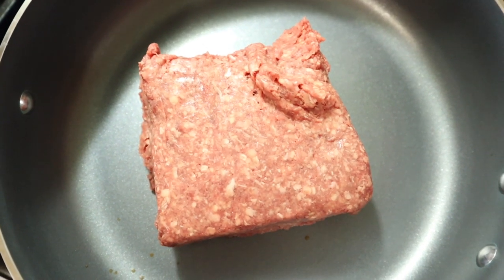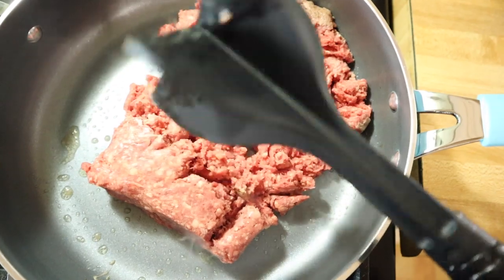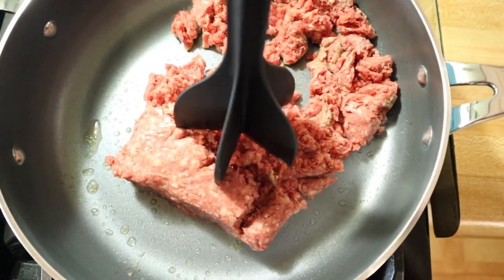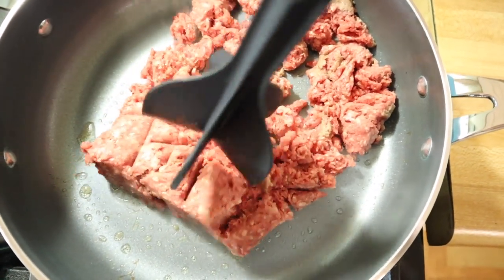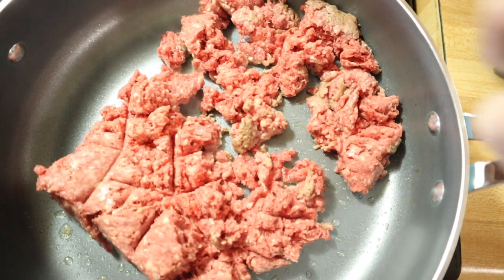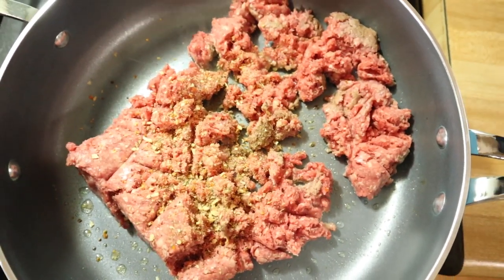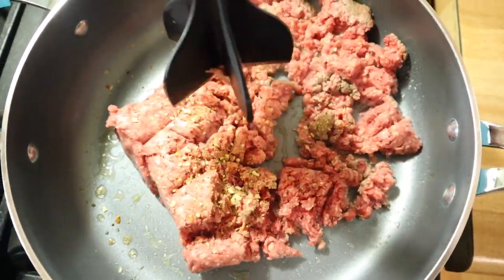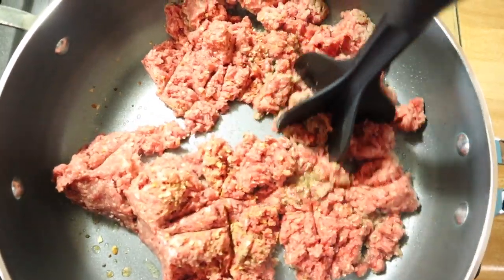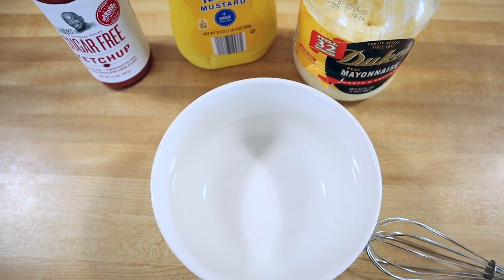We're going to go ahead and cook up our ground beef. I like to use this tool I picked up at Walmart in the kitchen utensil section — it was just a couple of dollars and it has been a lifesaver when it comes to cooking meat. I like to get mine into nice little crumbles. While it's cooking I do like to add a hamburger seasoning — the 21 Seasoning Salute from Trader Joe's — to give it a little extra burger flavor. Use whichever one you want. Go ahead and brown that up.